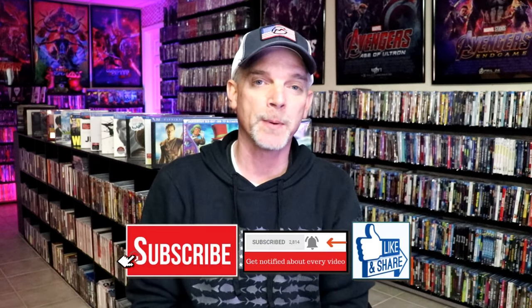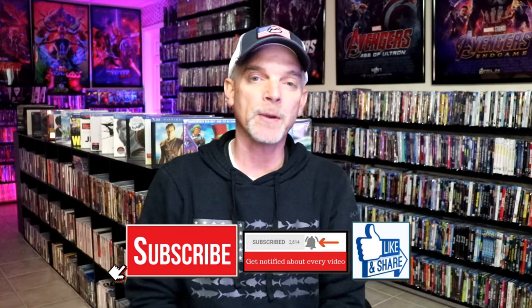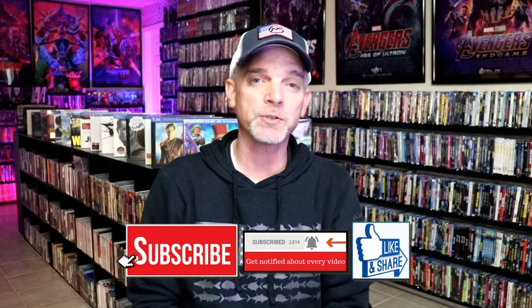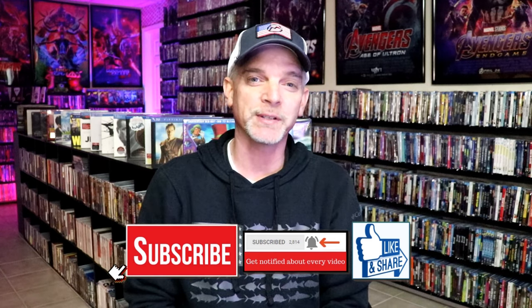So those are my Vinegar Syndrome pickups. Please leave me a comment below — let me know what you think about these titles and if you've seen any of them. Because I really do enjoy reading your comments. If you like what you saw here today, please give it a thumbs up and share the video. If you haven't subscribed to my channel, I'd really appreciate it if you'd subscribe and hit that notification bell. If you haven't found me on social media, I'm on Instagram, TikTok, and X. And if you'd like to find out what I've been watching, you can find me on Letterboxd — links are down below. Thanks for watching and we'll see you next time.